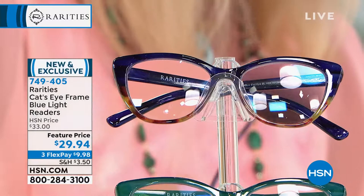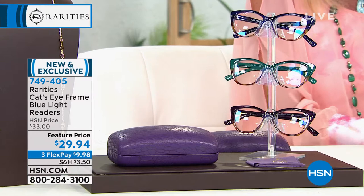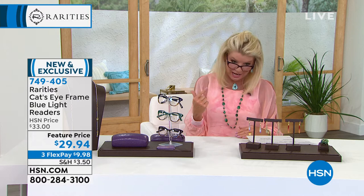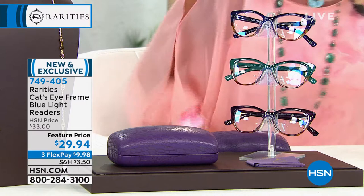You have two choices in magnification: positive 2.0 or positive 2.5. These are reading glasses — plus, not negative. The frames on here are that dynamite. They're like prescription glasses honestly, the frames are that good.